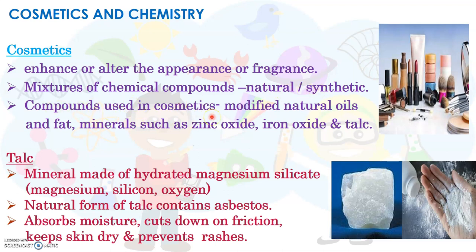These chemical compounds can either be from a natural source or from a synthetic source. These chemical compounds include modified natural oils and fats, and minerals such as zinc oxide, iron oxide, and talc. Minerals are substances that are naturally present on earth, made up of an element or a combination of elements.